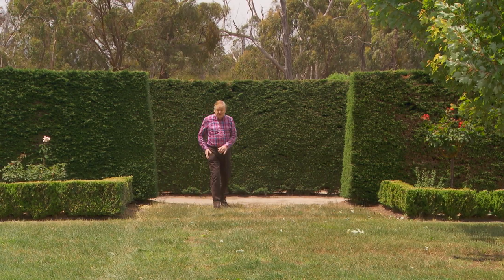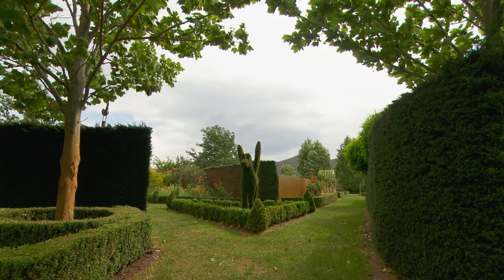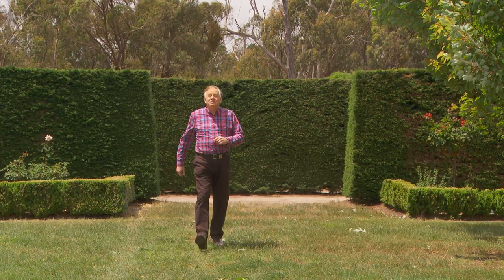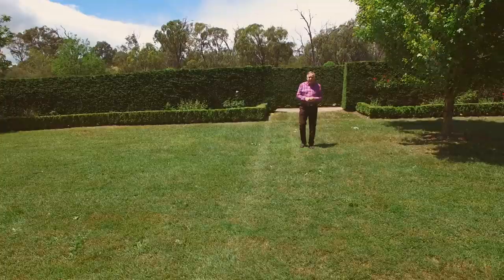Most gardens are best experienced right here at ground level, where you can smell them and touch them. But this one looks pretty good from the air as well.